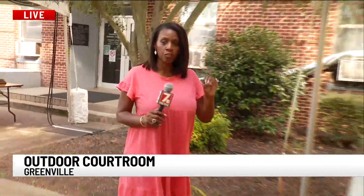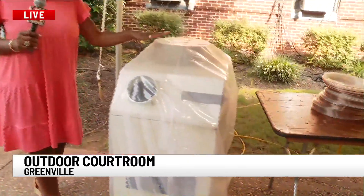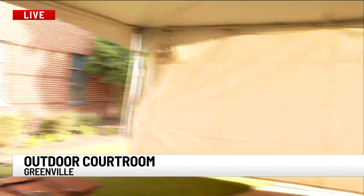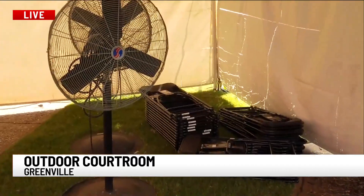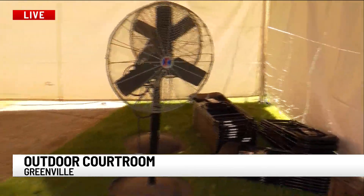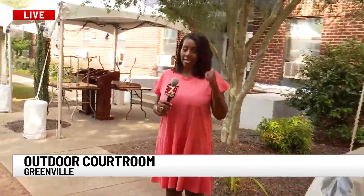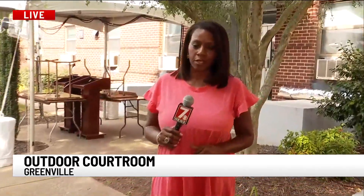Unforeseen circumstances require creative solutions, and that's what the judge is doing here — he is keeping business moving. To make sure folks are cool when they're under these tents, they have portable air conditioners blowing cold air into the tents, and in each tent they have fans. All the chairs are folded up now, but they have fans also blowing to keep that air circulating. The judge says that hopefully, if things go as planned, they will be back inside the building come late next week.